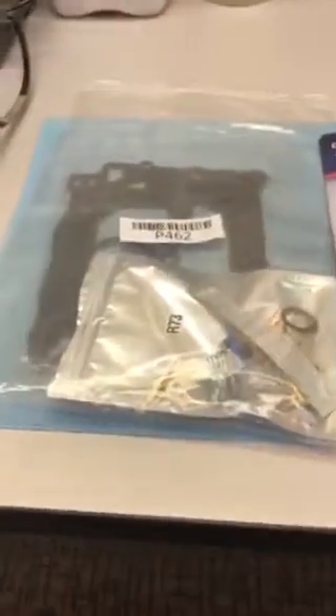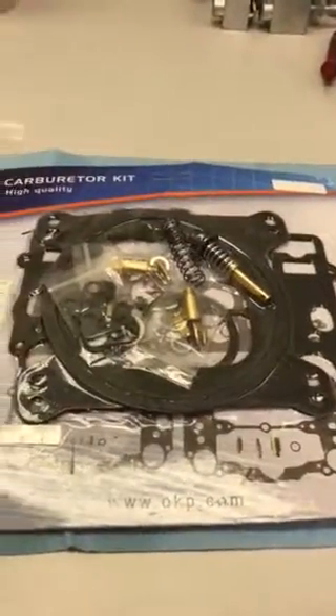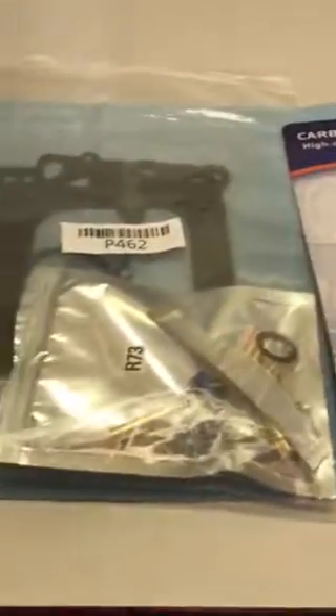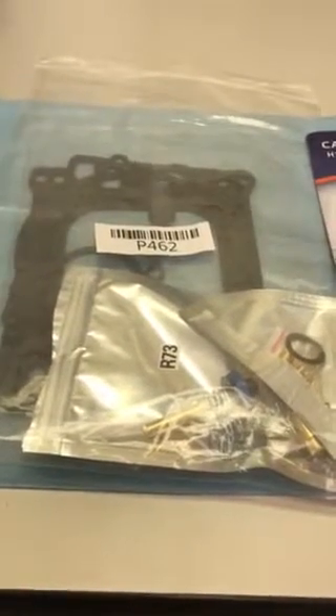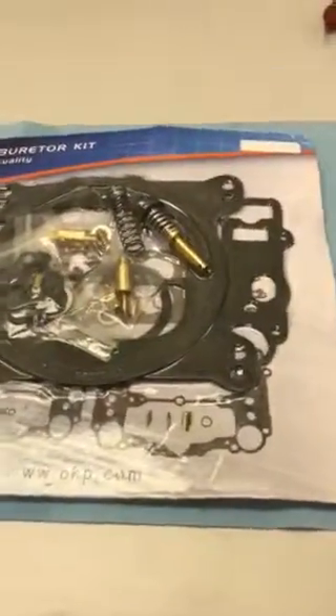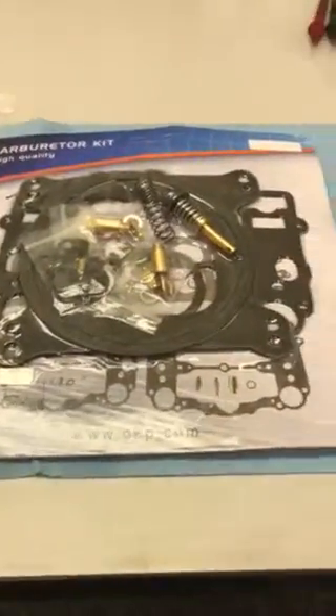Just making a short video today to show you guys some of what we have going on. Some of you are seeing some really cheap Edelbrock carburetor kits on eBay, and I'm sure they're on Amazon as well.